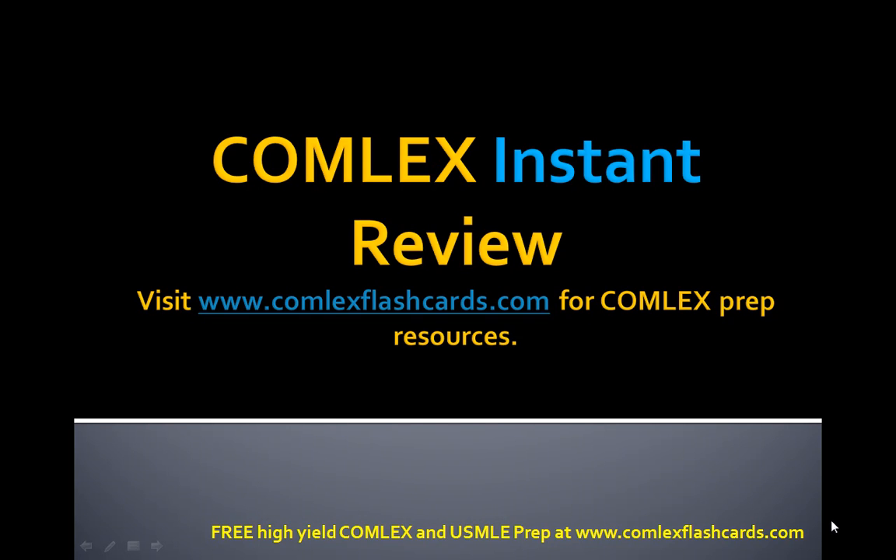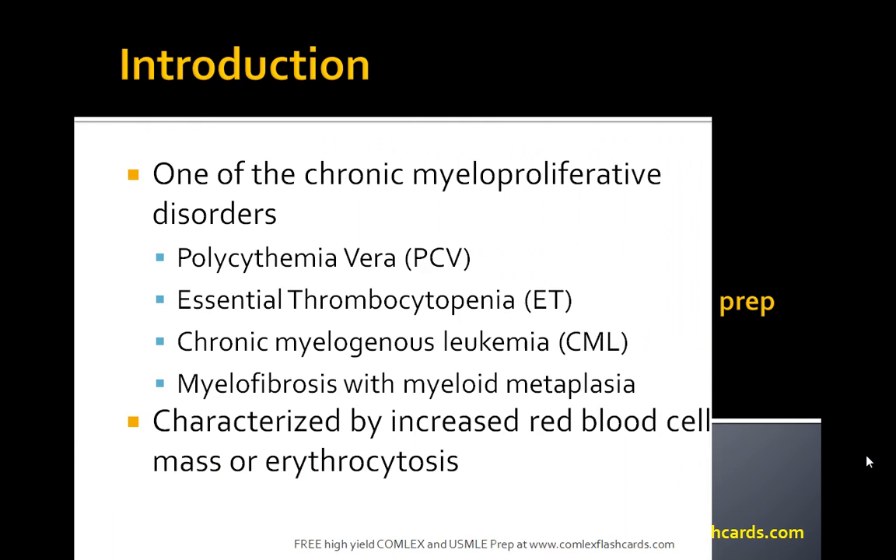Hello and welcome to the Comlex Instant Review. Please visit comlexflashcards.com for complete Comlex prep resources as you prepare for the Comlex board exam.